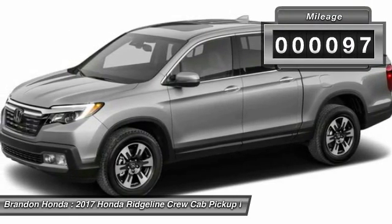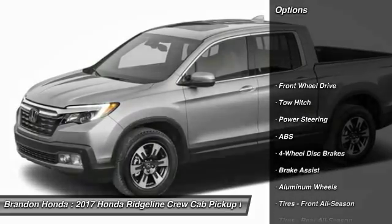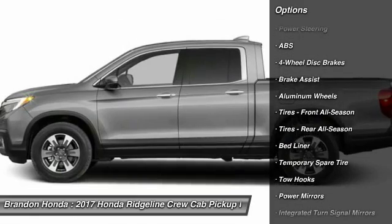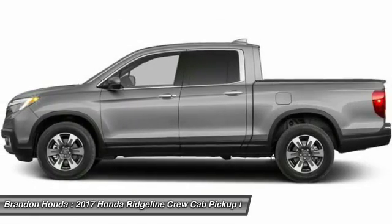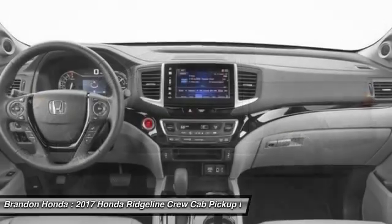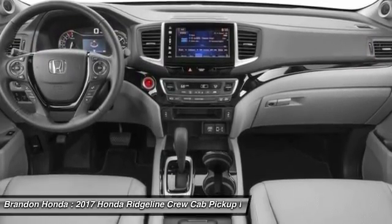This vehicle has less than 100 miles. Here are some of this vehicle's great options: keyless entry, traction control, steering wheel audio controls, remote engine start, power passenger seat, stability control, anti-lock braking system, tow hitch, backup camera, Bluetooth.